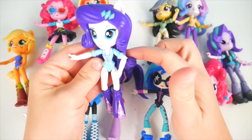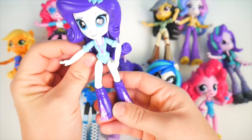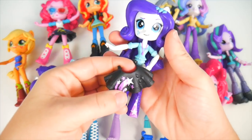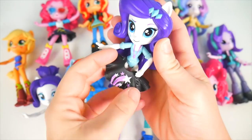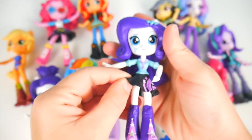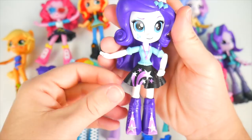Rarity has some very long flowing hair, a pretty blouse and necklace, and fun boots. But she needs her skirt — here we go, Rarity. This one's black with some shooting stars. Let's put that around her waist. I'm going to turn the stars back to the front, and the stars match her boots!